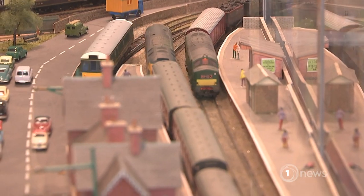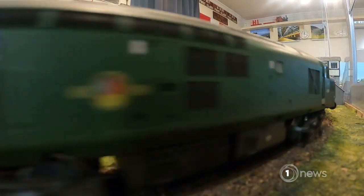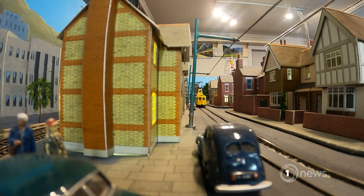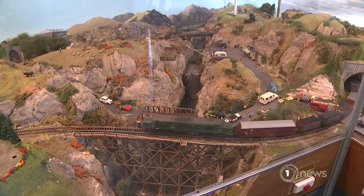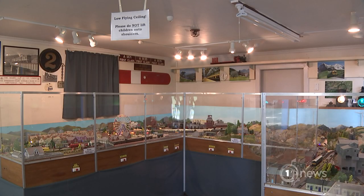It's not just big trains on show. This model railway is a labour of love. I was given a German set to play with because my older brothers weren't interested in it, and I've been model railwaying ever since. It was a pleasure to take over the layout.